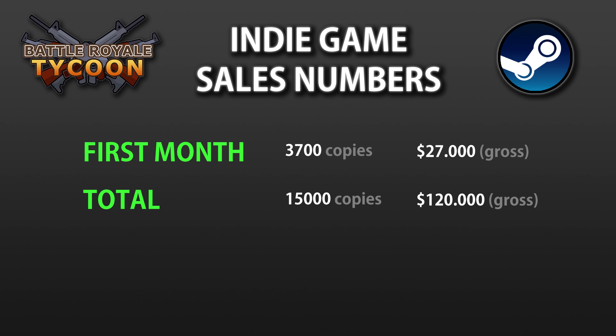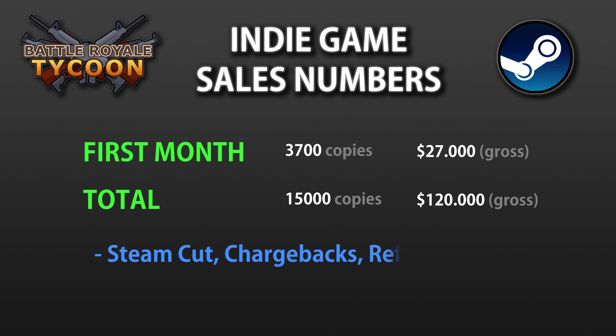By itself the number doesn't really tell the whole story. This is gross revenue. After taking away Steam's cut, chargebacks, refunds and taxes, the net amount is quite a bit less than half of that, somewhere around $50k.